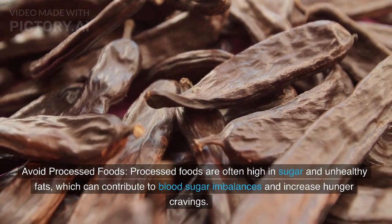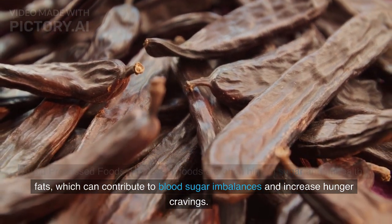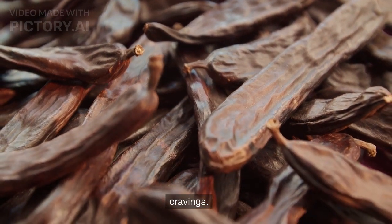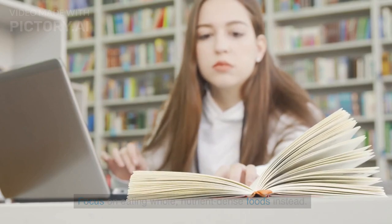Processed foods are often high in sugar and unhealthy fats, which can contribute to blood sugar imbalances and increase hunger cravings. Focus on eating whole, nutrient-dense foods instead.